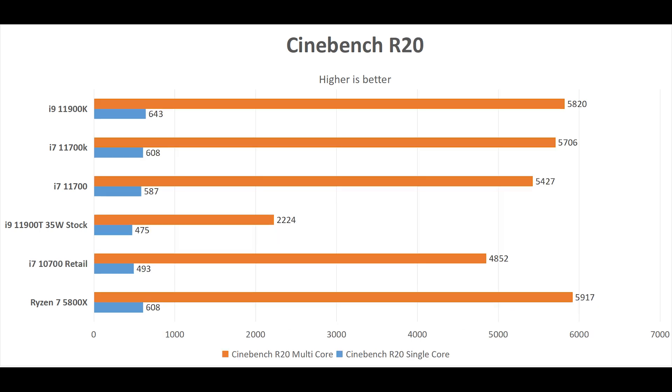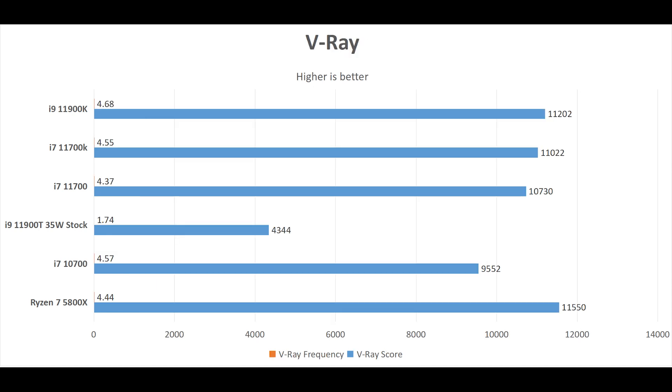In Cinebench R20, the difference is a little bigger than R15 — about 100 points, which is about 2% faster. It is about 6% faster in single core. In V-Ray, it has a higher average clock speed of 4.68GHz compared to 4.55 on the 11700K, but the result is only 200 points higher, which is only about 1.2%.